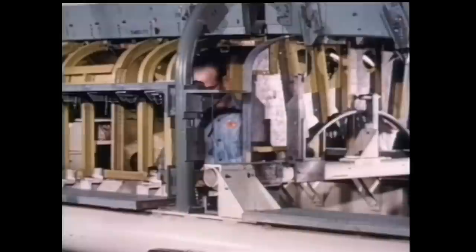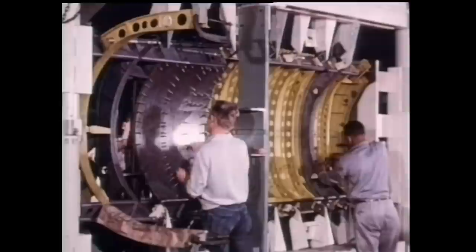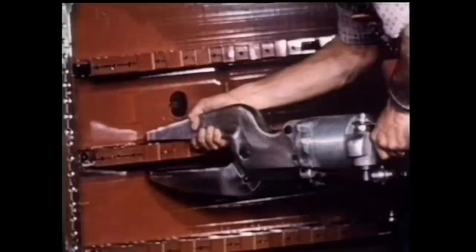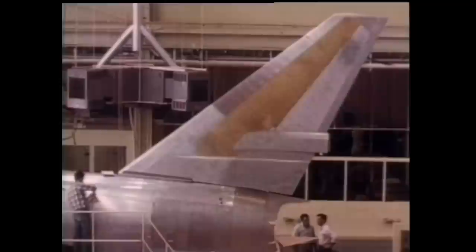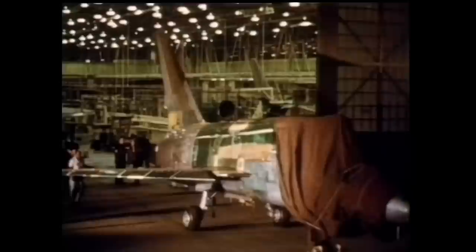On June 11, 1954, the U.S. Air Force authorized a contract for North American's next fighter project, the F-100B fighter-bomber. On July 8, the Air Force notified North American that the designation for the project had been officially changed to F-107A. Since this aircraft was so vastly different from the original F-100A, it deserved a completely new fighter designation.